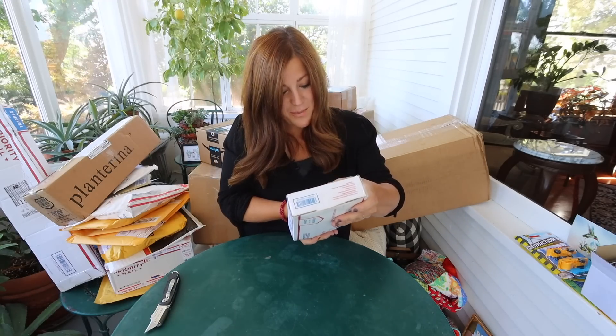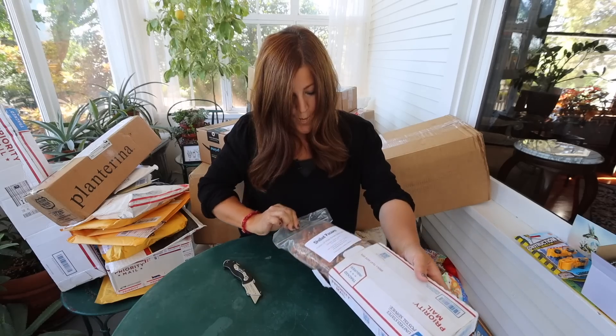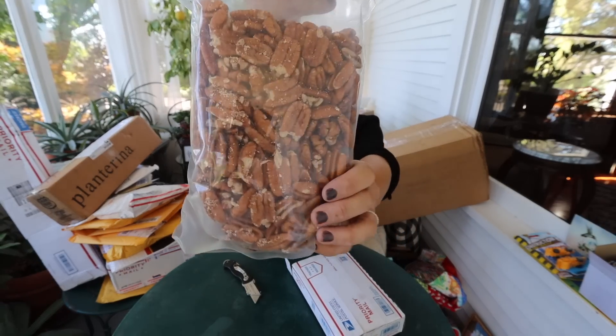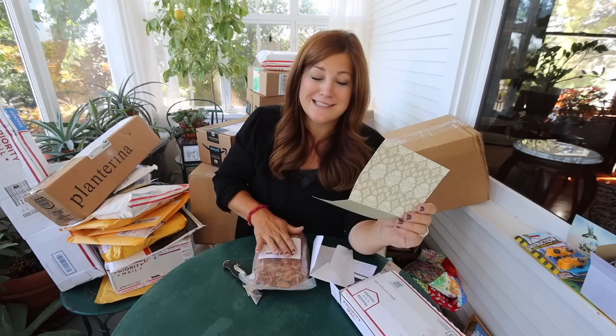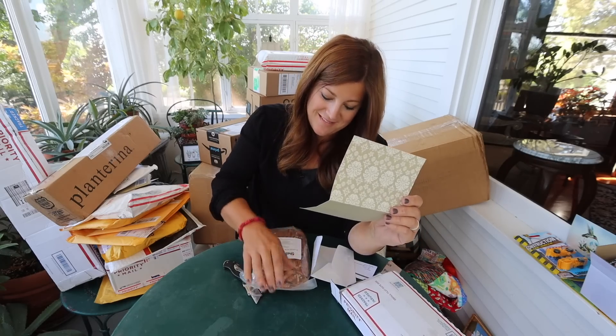Next is from Sonia Price from Price Pecan Farm. Should we take bets as to what this is? Shelled pecans! This is for Megan, and the Price Pecan Farm are her parents, so she sent them from her parents' pecan farm. Love it — thank you so much.